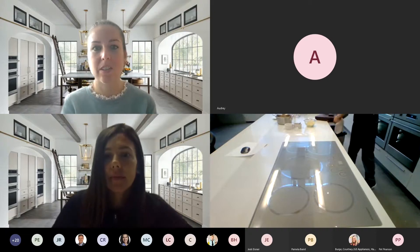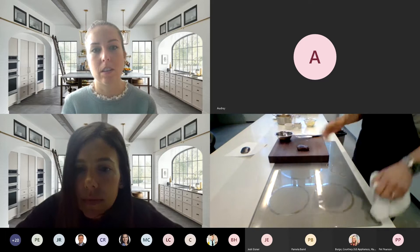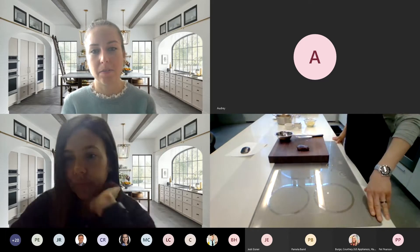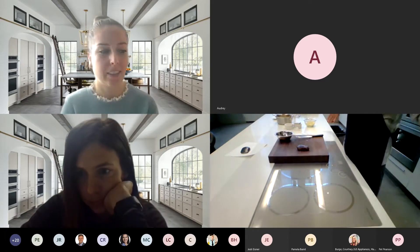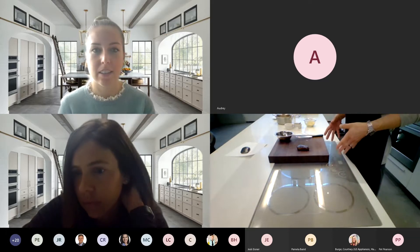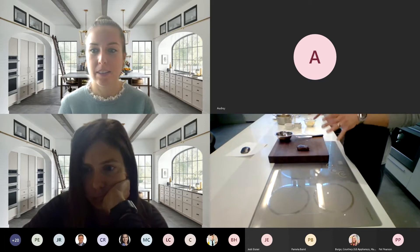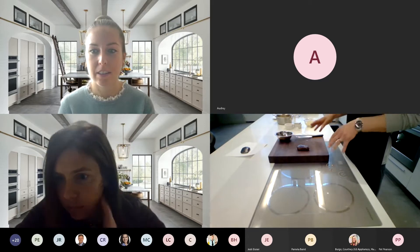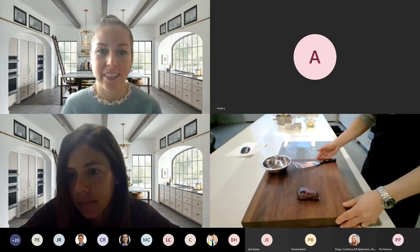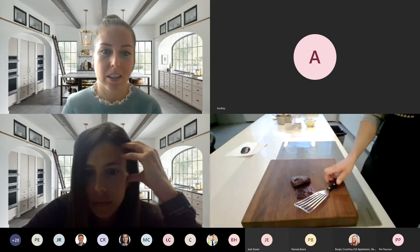Now we're going to come back over to the induction top. One of the reasons I love induction cooking is that it allows my cooktop to become part of my countertop space in the kitchen — there can never be enough countertop space. I can slide my cutting board right on top and not lose any counter space. And we've got a perfect steak here.